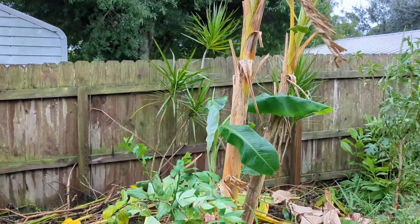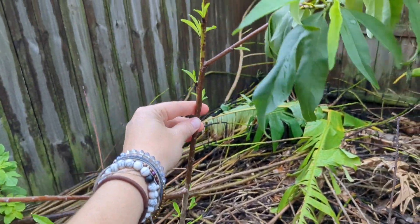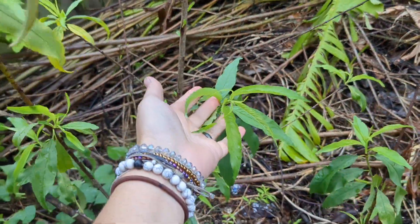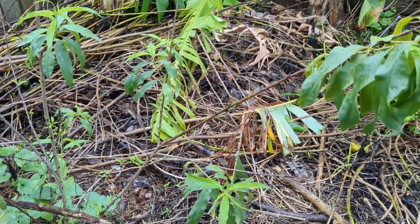I did all the chop and drop, and this peach tree was getting shaded out. Now that I've given it some light, it decided to shoot out all this pretty new growth — just in time for the storm. Life happens like that sometimes.